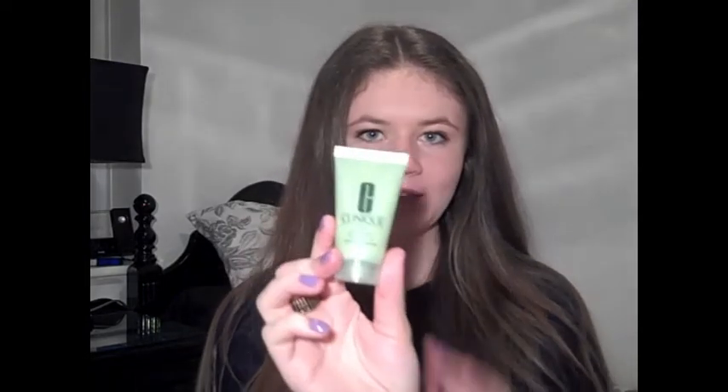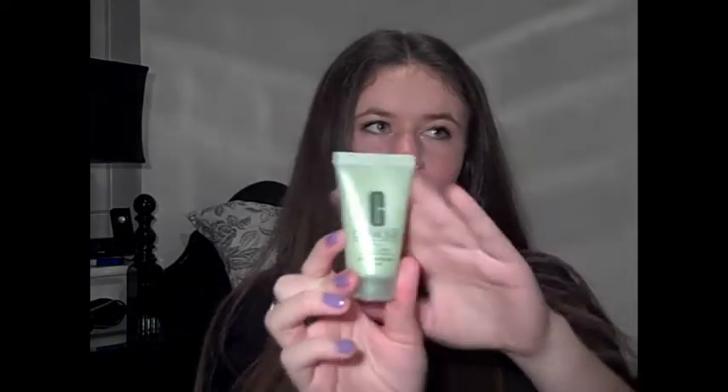I also got the 7 Day Scrub Off Exfoliator for your face. I've tried this out too, but only once, so I can't really say much about it yet — but it should be good. I've been looking for a little face exfoliator for a while anyway.